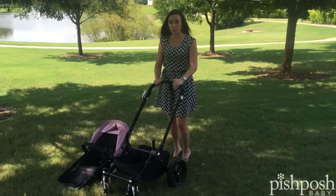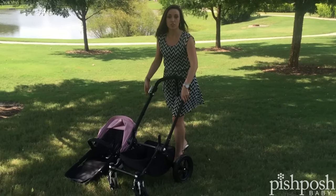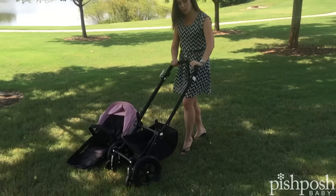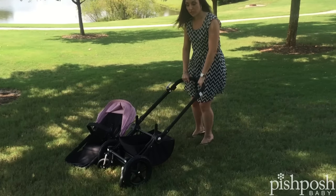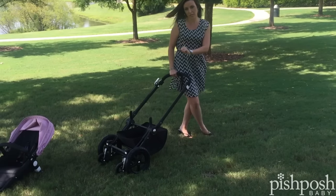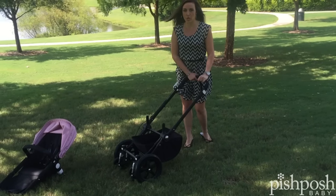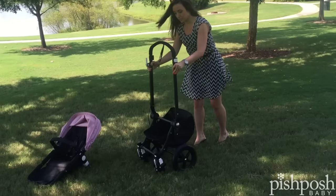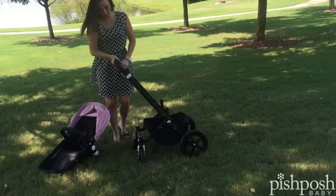Another great feature about a lot of the Bugaboo strollers is it actually goes into a two-wheel mode. If you ever need to pull it through sand or snow, you just pop it up and use these all-terrain wheels and you can just pull it behind you. It's much easier than pushing forward through really deep snow or fine sand. And you can just pop it back out to four wheels and you're ready to go.